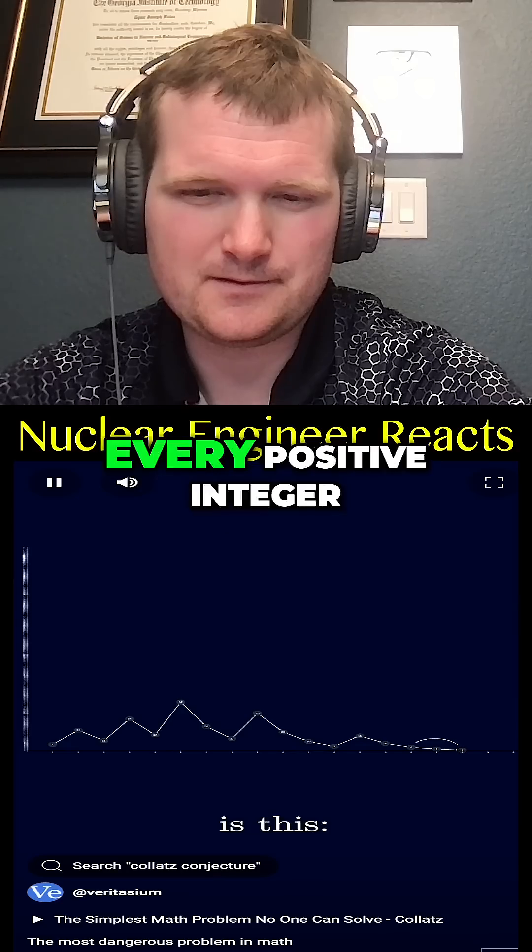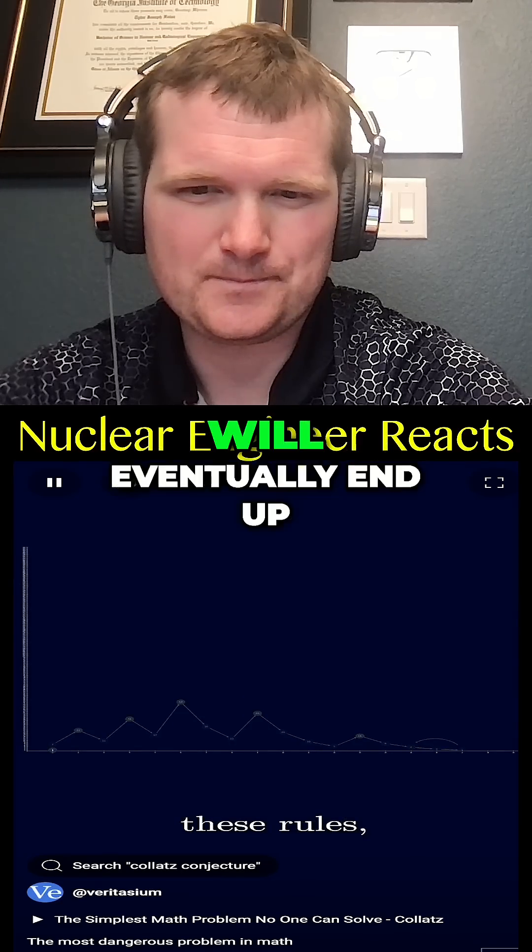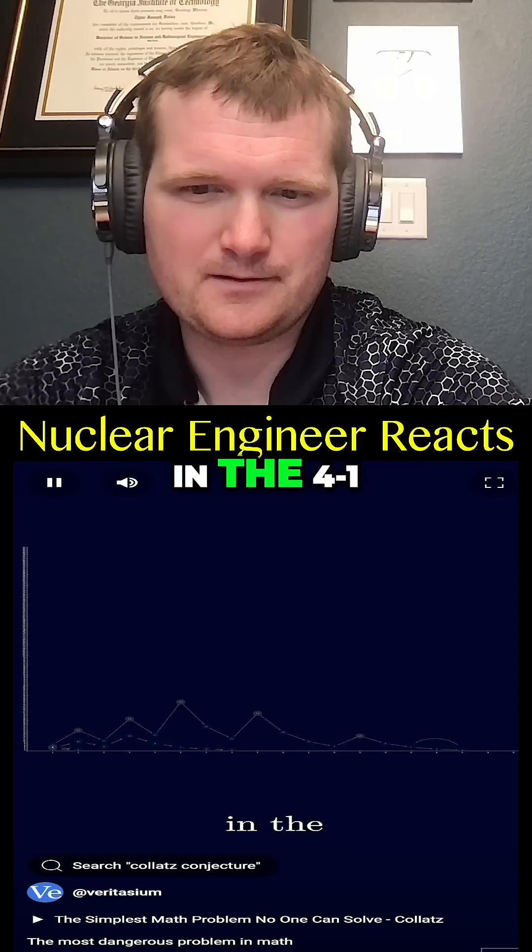Now the conjecture is this: every positive integer, if you apply these rules, will eventually end up in the four, two, one loop.